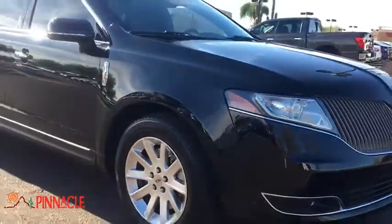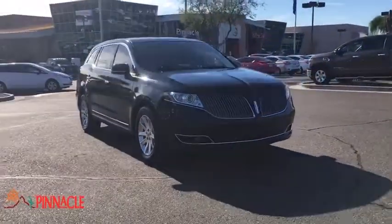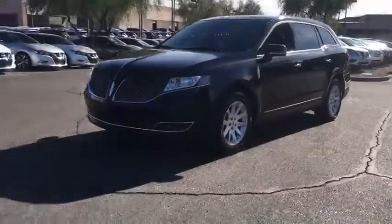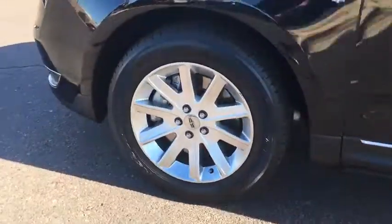This vehicle has less than 30,000 miles. Here are some of this vehicle's great options: lane departure warning, traction control, keyless entry, power passenger seat, navigation system, stability control, steering wheel audio controls, backup camera, anti-lock braking system, power liftgate.